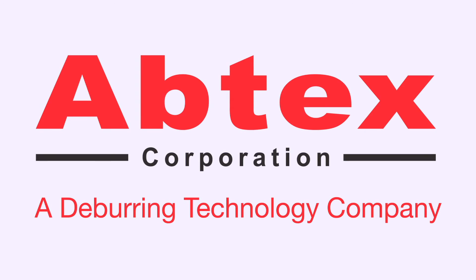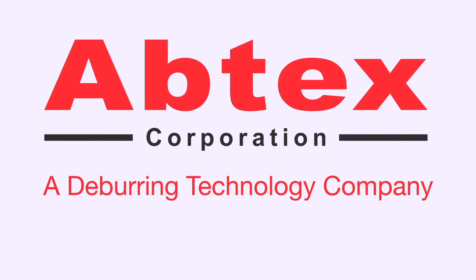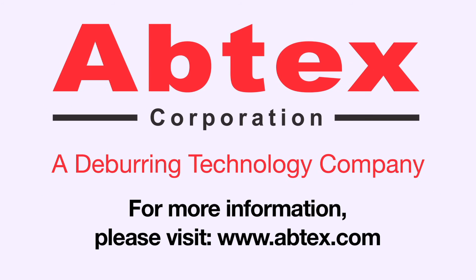If you're facing a challenging deburring problem, Abtex is here to help. Where machine, brush, and burr intersect, Abtex dominates.